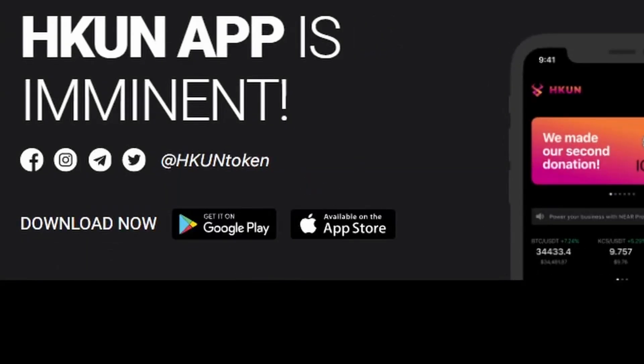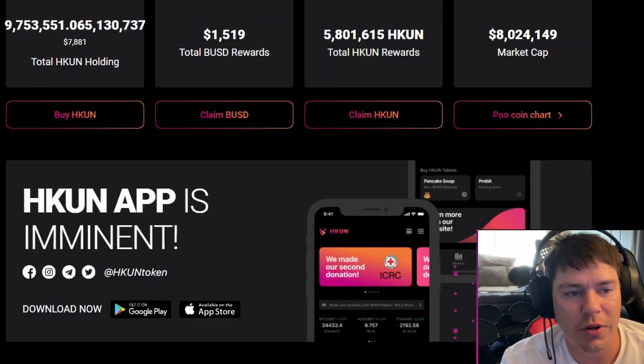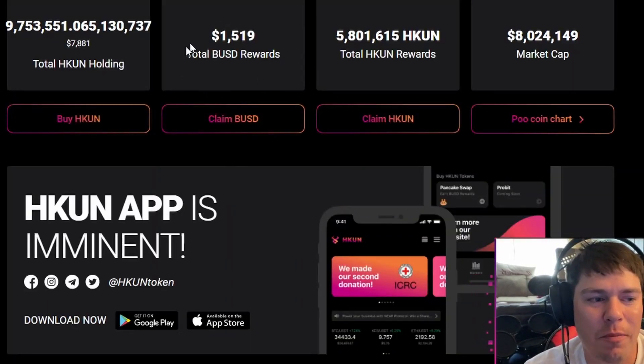Right here it says dashboard — click on that. This will tell you your entire holding in Hakuna tokens. Right here I have about nine million. Then you get to see how much your reflections are in BUSD and how much your reflections are in Hakuna token.